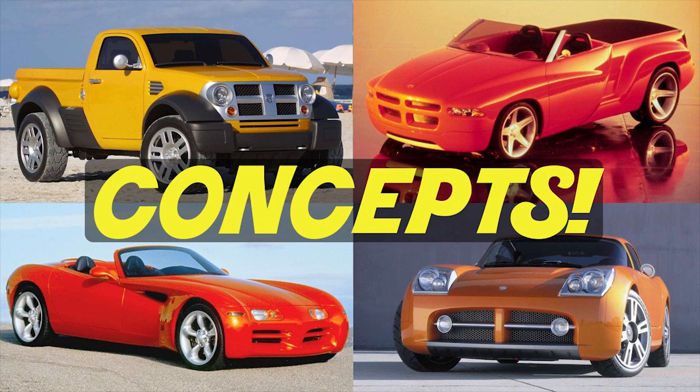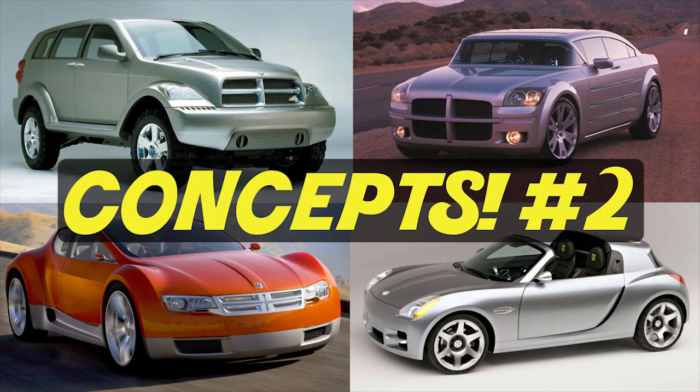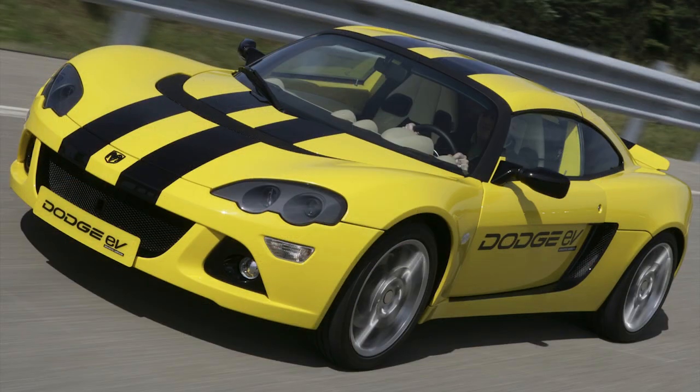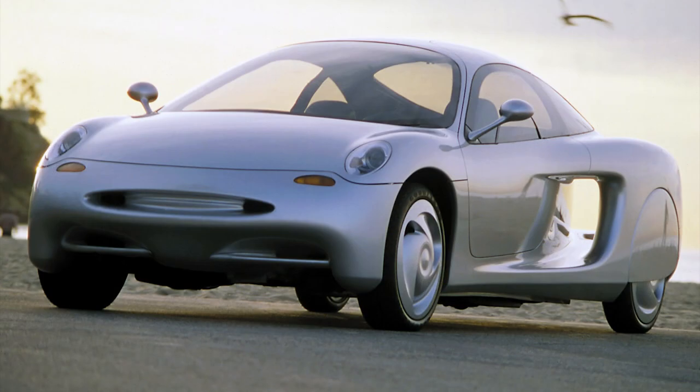Hey guys, so today I decided to do another concept car video. This is going to be part four for Dodge concept cars — these are cars that Dodge designed, produced, and even showed off at auto shows, but then they canceled them and we never actually got to buy them or drive them.